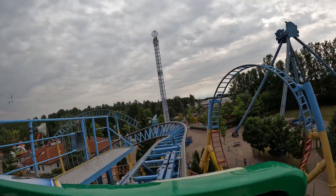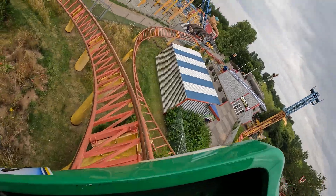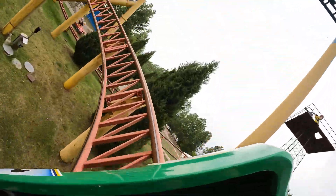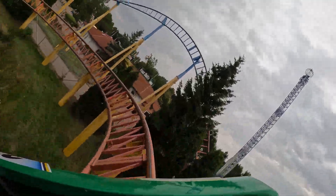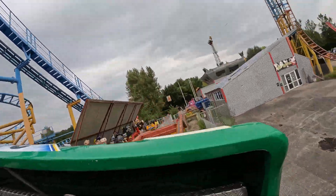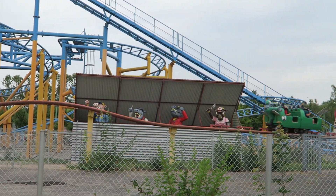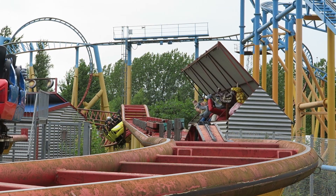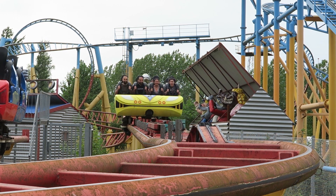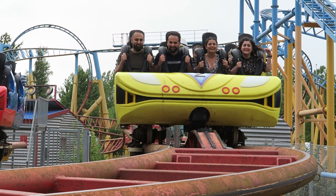You then twist into the mid-course brake run, where you're lightly trimmed, and then dive into the 540-degree helix. You get some okay positives after the swooping drop, but the rest of the helix isn't too intense. You then twist towards the final brake run. The entry into it is a sharp little hump that gives some floater airtime, which is a nice touch. You then smoothly come to a stop, ending the 1,404-foot or 428-meter long coaster.